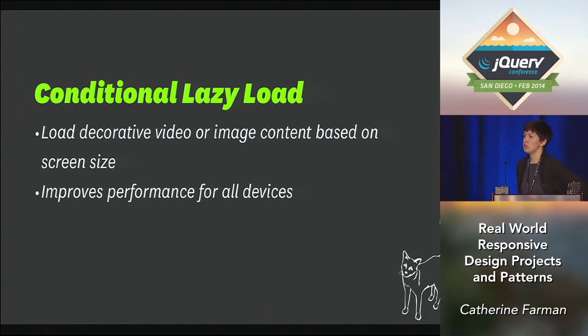Another really great use case for the conditional pattern is lazy load. On a project at Happy Cog, we have an ambient video — a beautiful video that adds a lot of narrative to the page — but it's huge, about one megabyte. Nobody needs to be downloading that immediately when they get to the page. So we made it load when you scroll to that section of the site. We also put this inside a conditional based on screen size so that mobile devices wouldn't be loading the video.